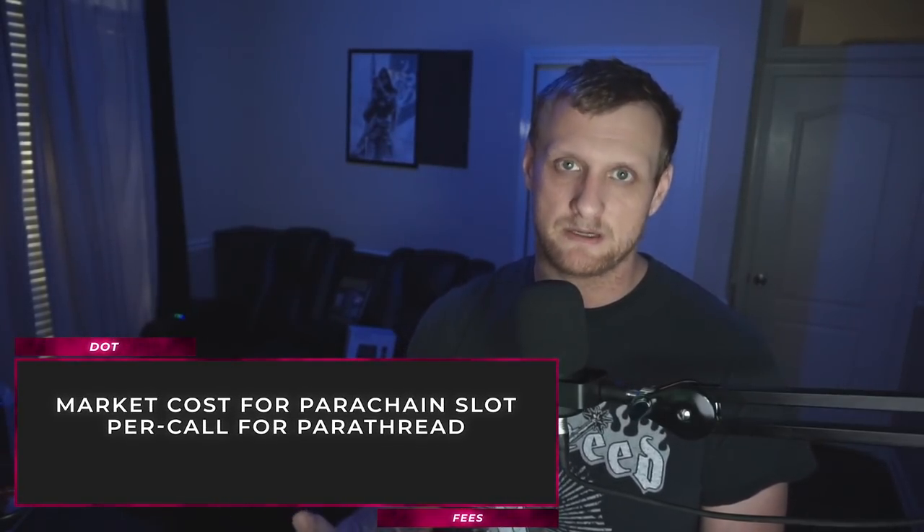Polkadot's execution fees will be market costs for a parachain slot with unlimited usage, or a per-call parathread fee. Remember the earlier differences between parachains and parathreads — the architecture plays a major part in the fee structure, offering multiple solutions for developers to implement.